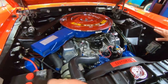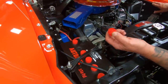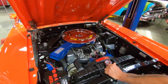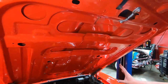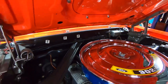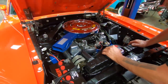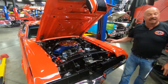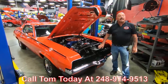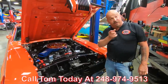Even the battery — take a look at this. It's a late model, brand new battery with new technology, but they made even the cap screw off just like the old days when you used to fill them up with distilled water. We've got beautiful paint on the bottom side of the hood here also. You can see the firewall is nicely detailed, and there's a big pulley on the alternator. If you'd like to have the smog stuff put on here, I can get that added to the car. Just talk to Tom — give us a call at 248-974-9513, and let Vanguard Motor Sales park this dream in your driveway.